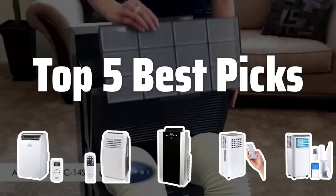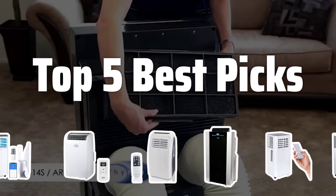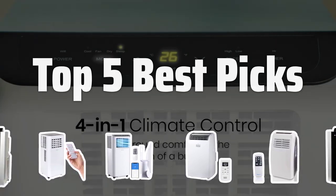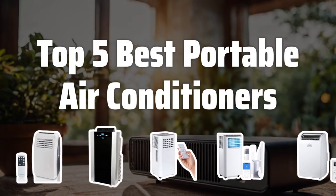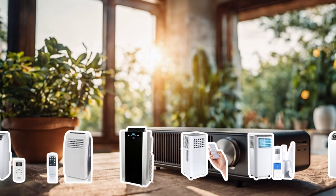Welcome to Top 5 Best Picks. The best portable air conditioners is probably one of the most crucial appliances for beating the heat during the hot summer months. In this video, we will be reviewing the top 5 best portable air conditioners to help you make the right choice for your cooling needs. Now let's take a look at the top 5 best portable air conditioners we chose for you.